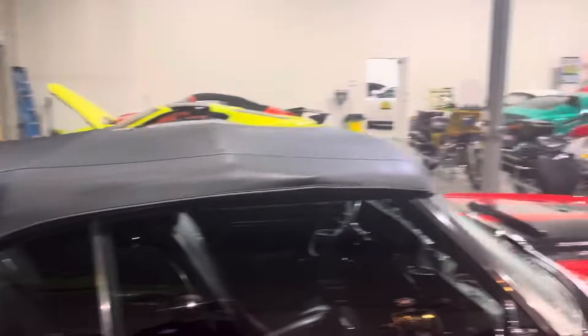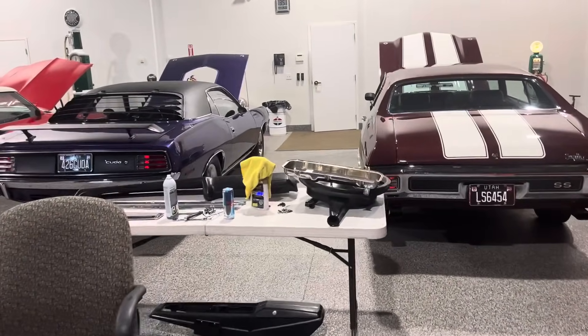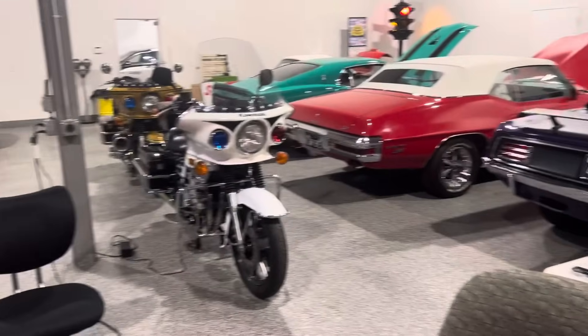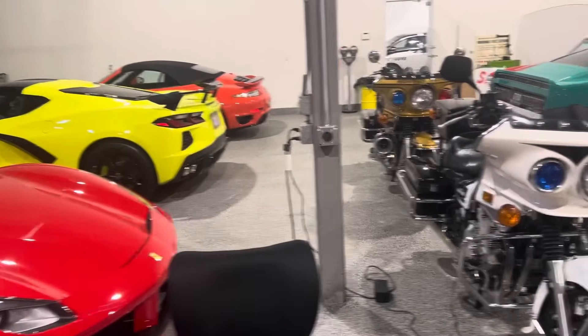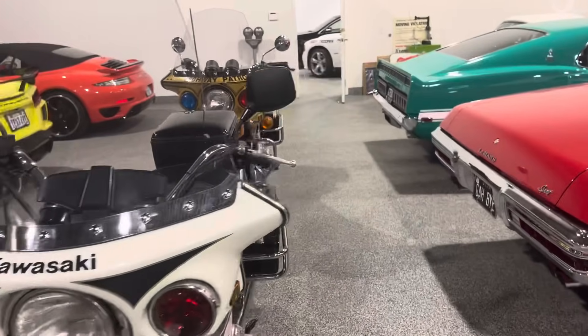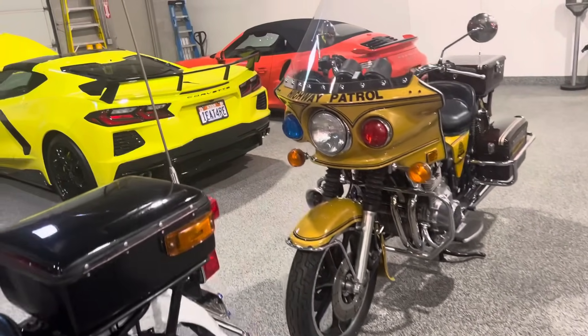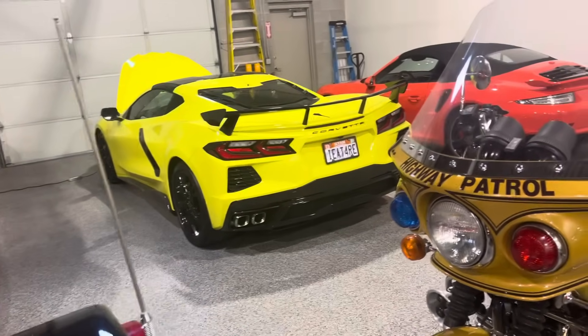What a collection — right here all together. We've got about 12 to 15 cars right here, plus some collectible old school law enforcement style motorcycles. So about 15 cars right in this building here.